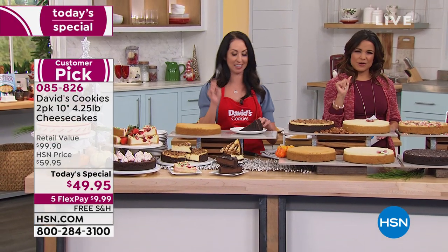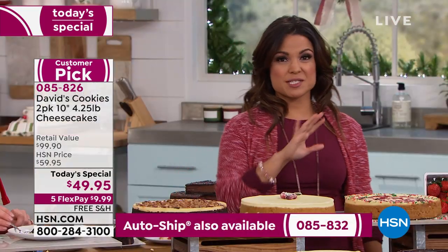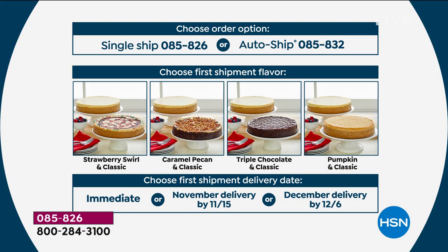So you're watching and saying, 'I am in.' You can either do a single shipment — just a one-time shipment, you get your two cheesecakes, everybody gets the classic and then a flavor — or you can pick auto-ship and we'll show you how that works too.